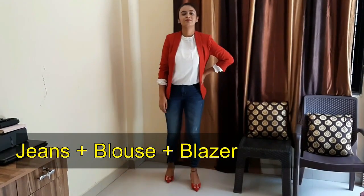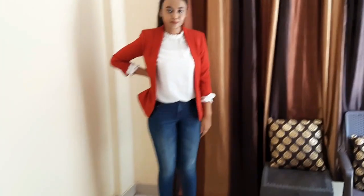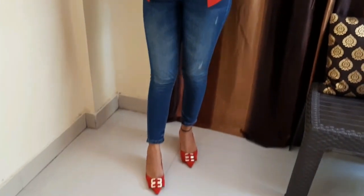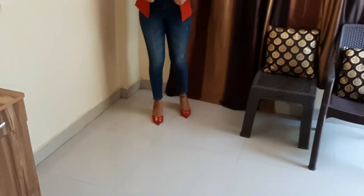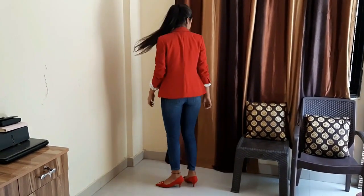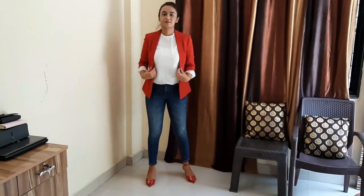The next look is pairing your jeans with a good blouse and blazer. This is a perfect Friday office look — on Fridays, jeans are often allowed. You can sport this look: wear a good blouse and blazer, good heels, and you are set. It looks amazing. This is my go-to look; if you know me in the office, you will see this look because I really like it.